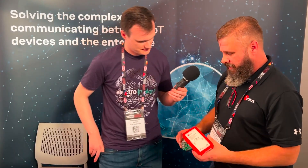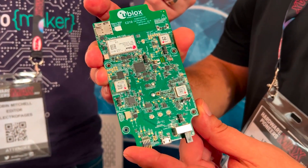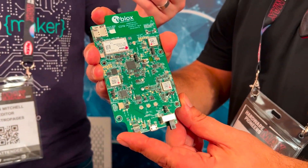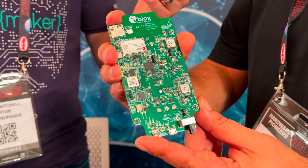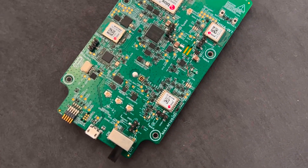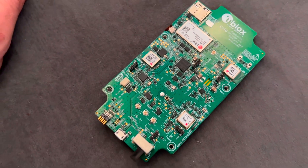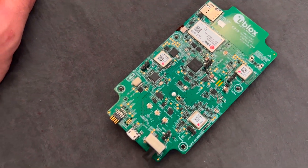The Explorer IoT kit comes in a box like this, and inside there is a circuit board which has a lot of our devices on it, ready for you to use. You can use this to create your own solutions or as a design reference. It has our services baked in as well, with an eSIM on there, so it connects straight out of the box to our services.